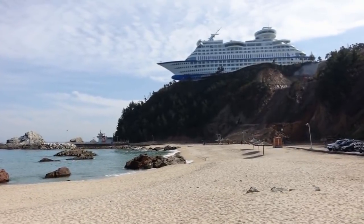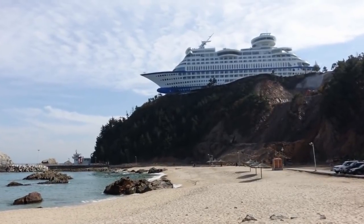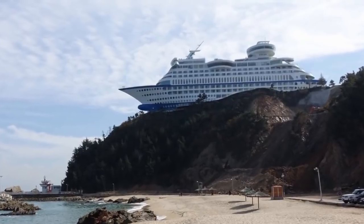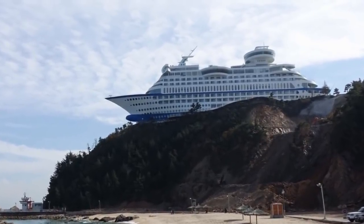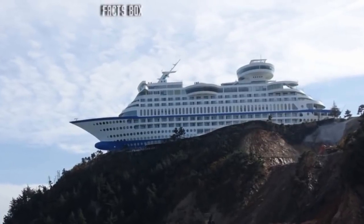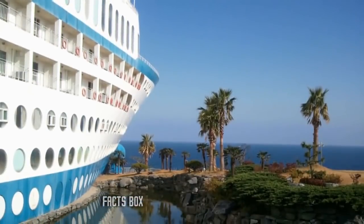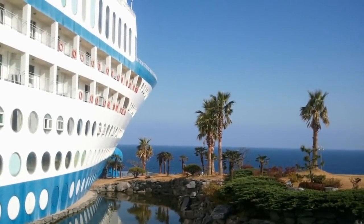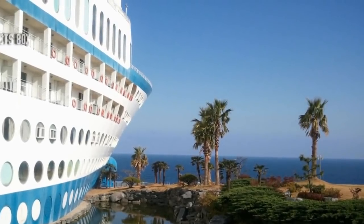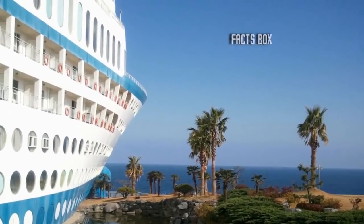Perhaps a massive tsunami carried it to the clifftop perch. After all, in 2011 the so-called Great East Japan earthquake triggered a tsunami wave up to 133 feet in places, which did leave several ships in Japan in unusual inland locations, including on top of buildings. However, the last tsunami to strike South Korea was in 1983, and the maximum recorded wave height was just 24 feet — considerably lower than the cliff at Jeongdongjin.